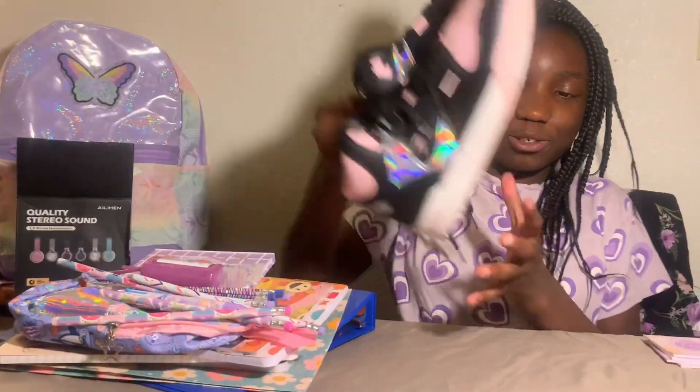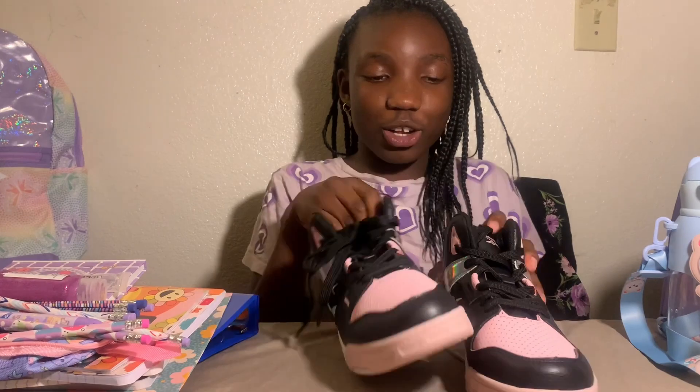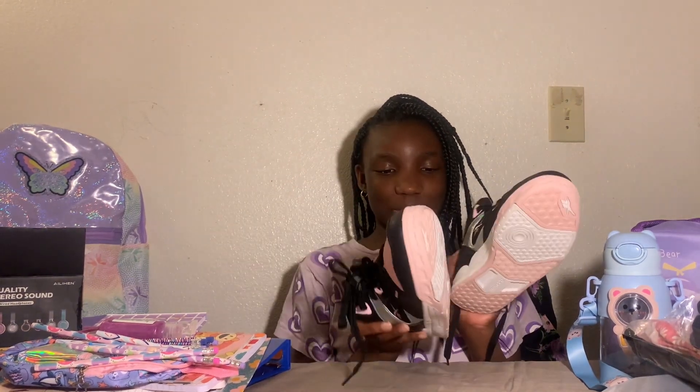Next up we have the shoes. These were from Reebok — they are super cute, black and pink. They look really good!